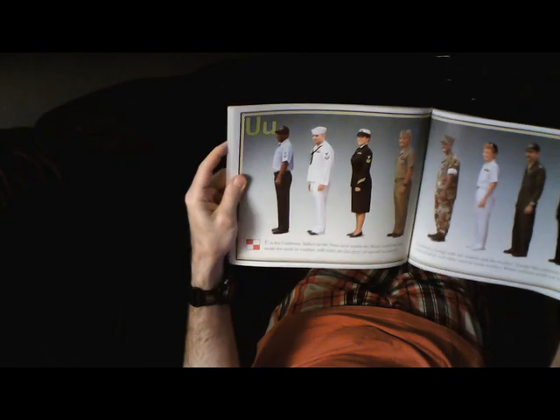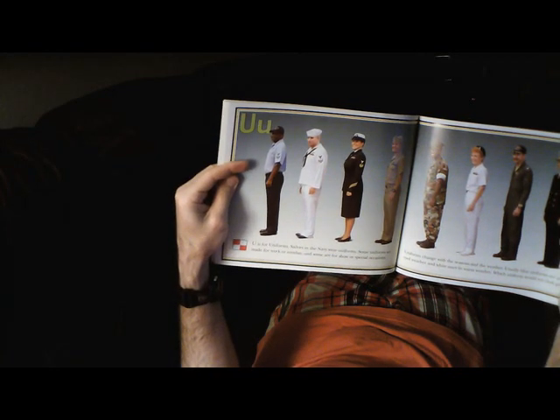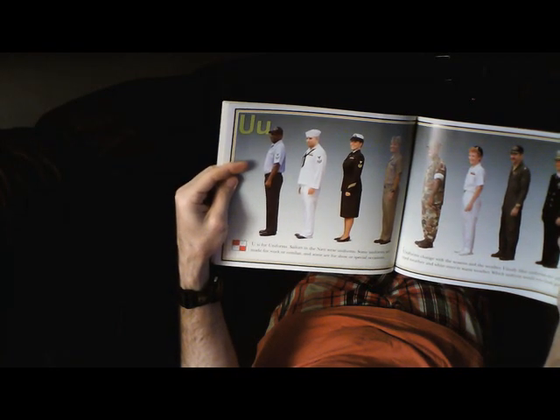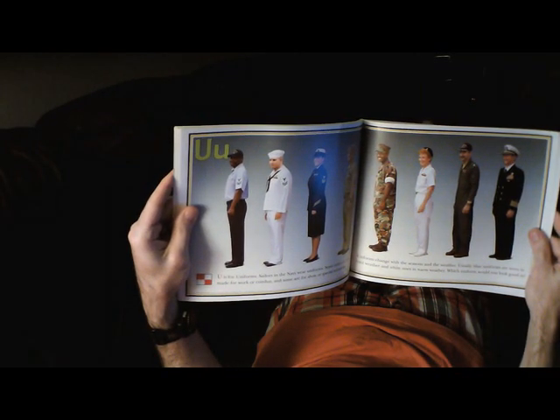U is for Uniforms. Sailors in the Navy wear uniforms. Some uniforms are made for work or combat, and some are for show or special occasions. Uniforms change with the seasons and the weather — usually blue uniforms are worn in cool weather, and white ones in warm weather.